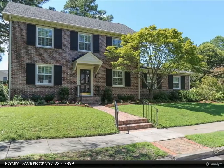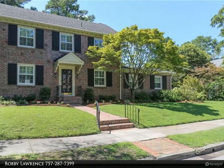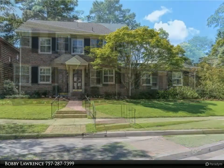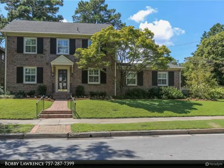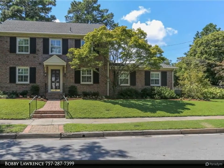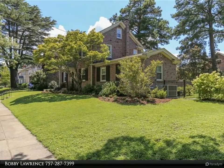This Berkshire Hathaway Home Services Town Realty property video is presented by Bobby Lawrence. Beautifully maintained and renovated home by the current homeowners, located on an oversized 100 by 115 lot with plenty of room for expansion, a pool, and kids to play.